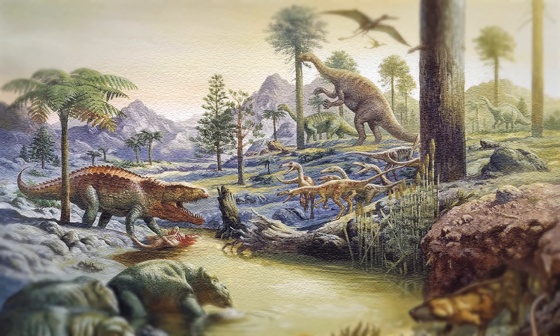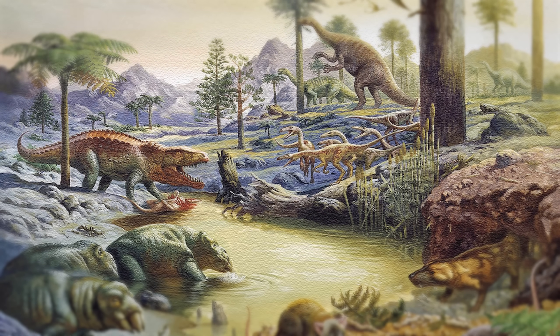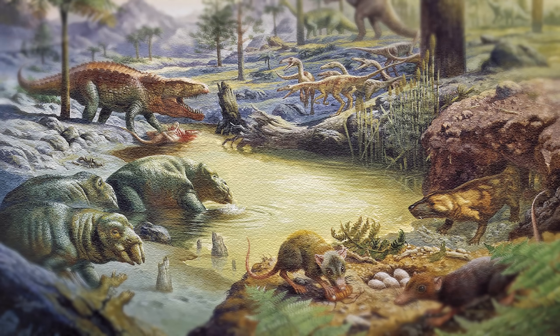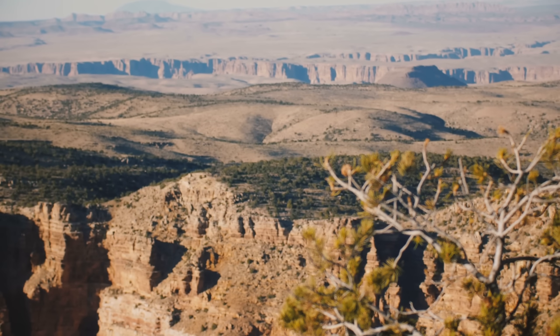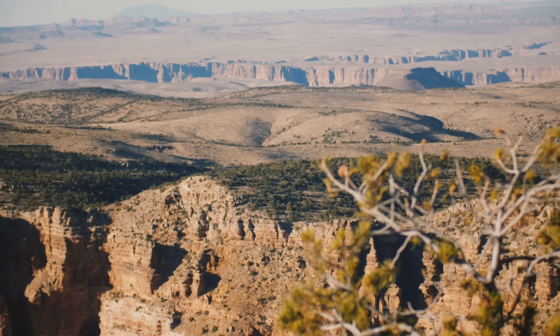Along with all these new interactions came an insane amount of competition, meaning the only way to survive in the Pangea arena was to either grow bigger, faster, stronger, or smarter than ever before. Pangea was essentially one big evolutionary fight pit, where only the fittest escaped extinction.